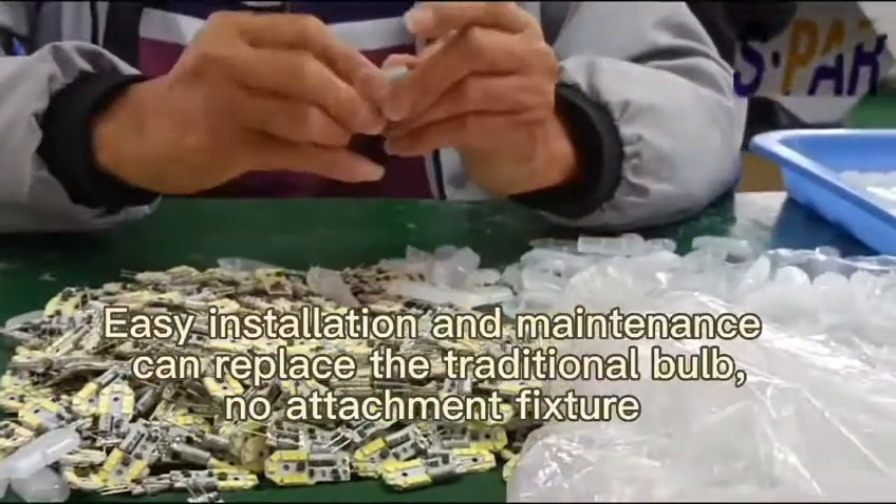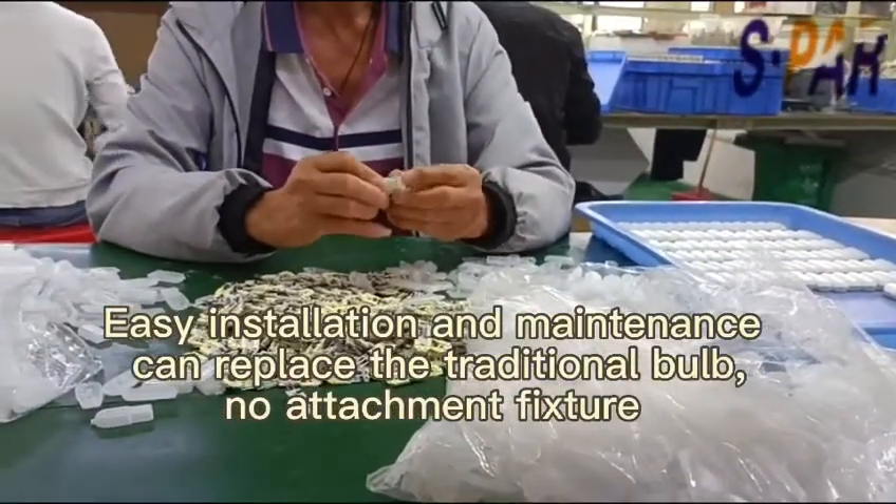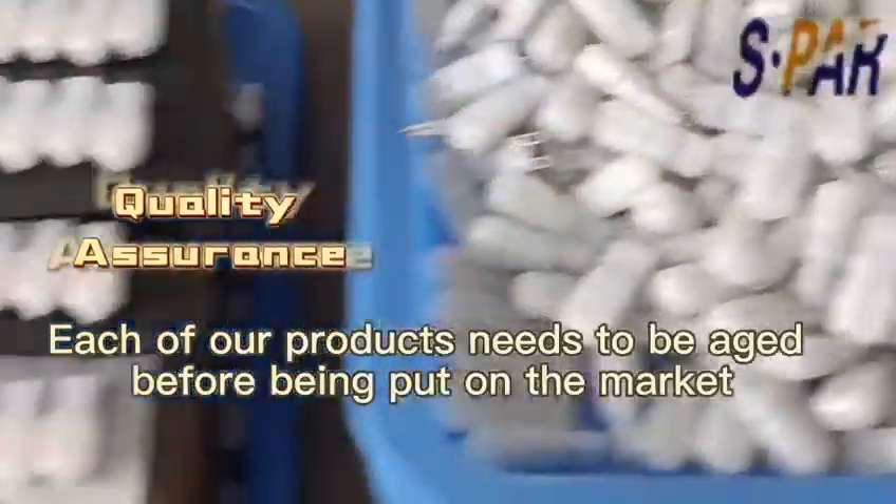Easy installation and maintenance. Can replace the traditional bulb with no attachment fixture. Each of our products needs to be aged before being put on the market.